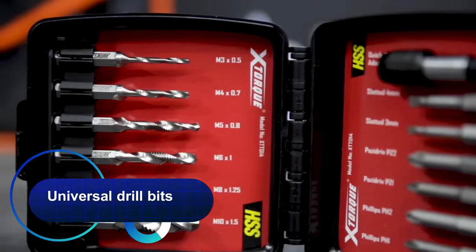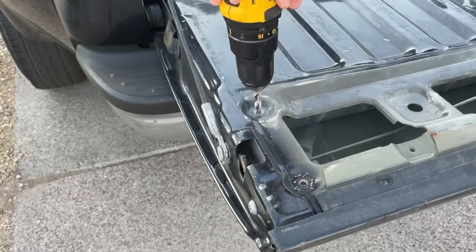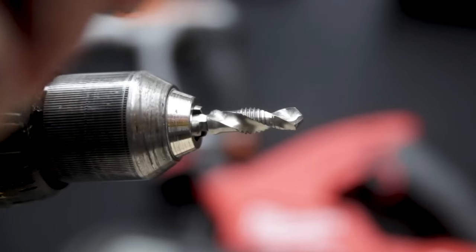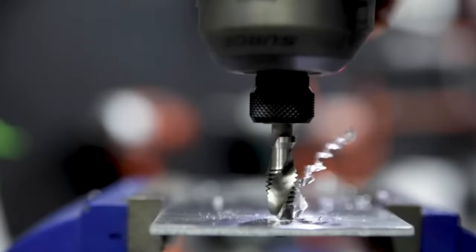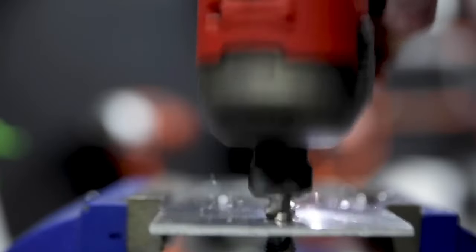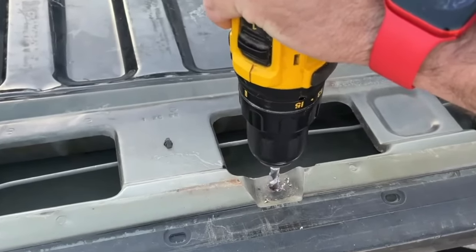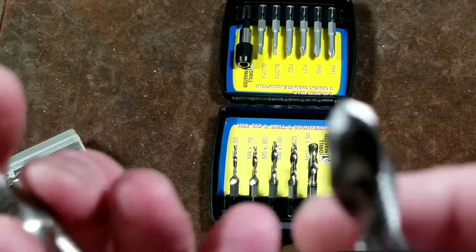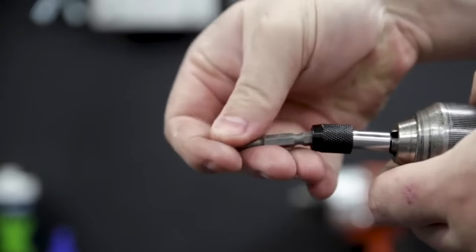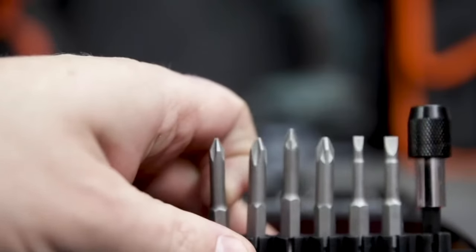Universal drill bits with different diameters for thread cutting with a hexagonal shank. The titanium coating resists wear, making them durable and lightweight — a necessary tool for household use, allowing you to quickly drill holes and simultaneously thread them in wood, plastic, aluminum, tin, and magnesium alloy. They go through workpieces with a thickness of no more than 5 millimeters and are fixed in the chuck of a screwdriver or drill.